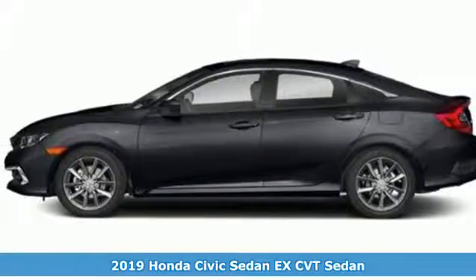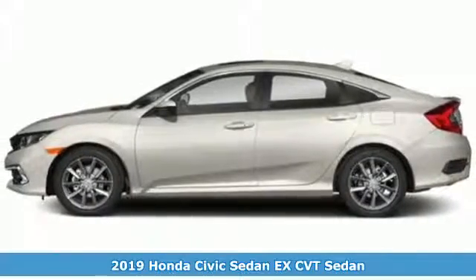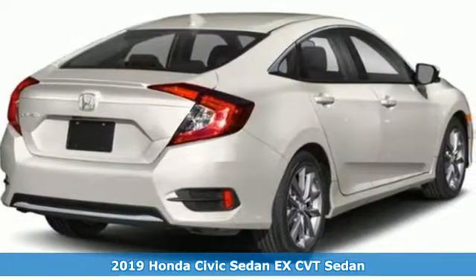Here's a new 2019 Honda Civic Sedan. Get more mileage out of every drive with this Civic, and get ready for an impressive combination of features.